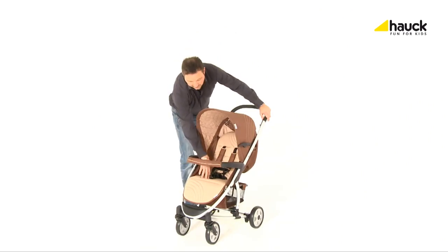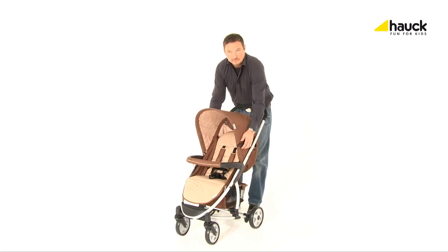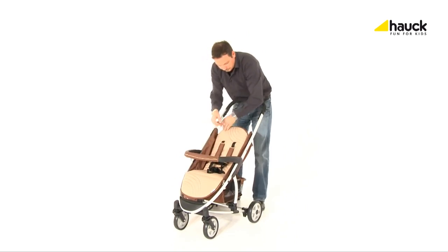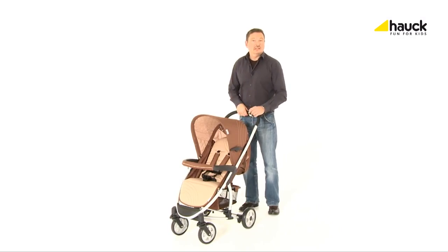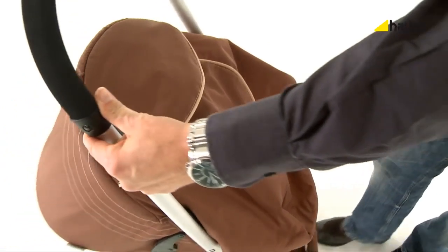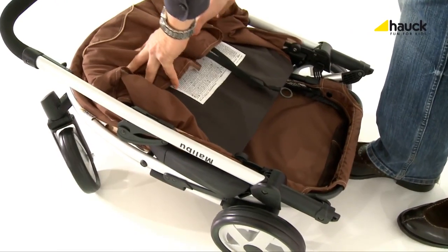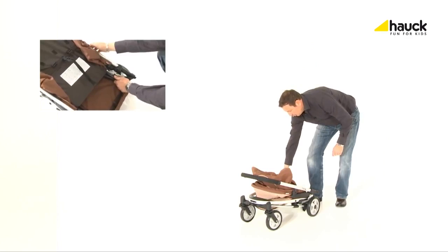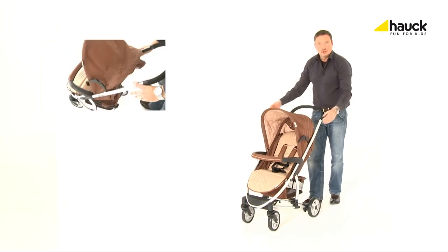The comfortable and hard wearing seat cover can be easily detached and is washable. And for trips in your car, the buggy can be easily folded down small. You can open your buggy with the locking device — just push and lift upwards with one hand, and done.